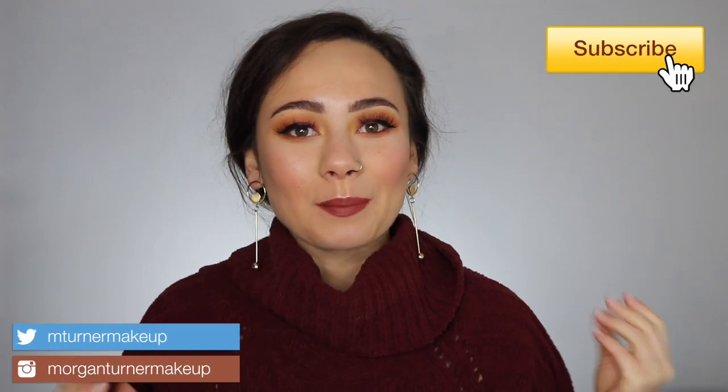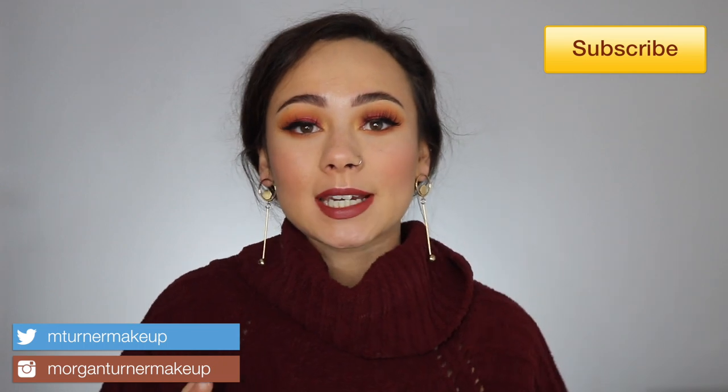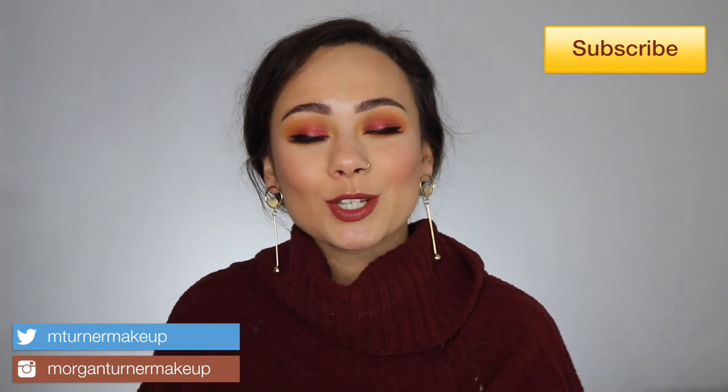Hey guys, what is up? Welcome to my channel. So for today's video, we are continuing my 2018 favorites video series and I'm going to be doing my blushes, bronzers, and highlighters — the best ones of 2018. So if you want to hear what my favorites are, then just continue watching.